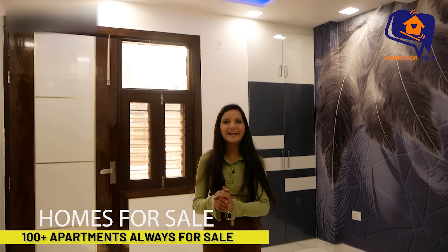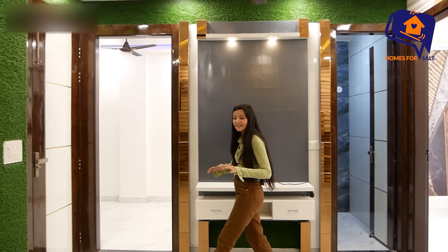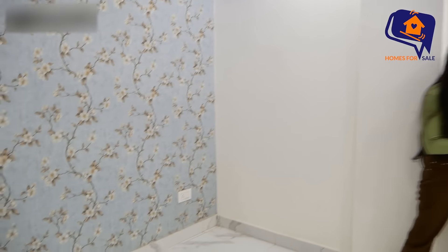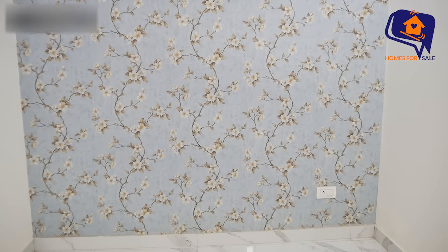There is also a fan here. Now we are going to the third bedroom, which is accessible from the living area side near the entrance. This is your third bedroom — it is a more beautiful, ventilated flat. The third bedroom has nice lights and a beautiful look.